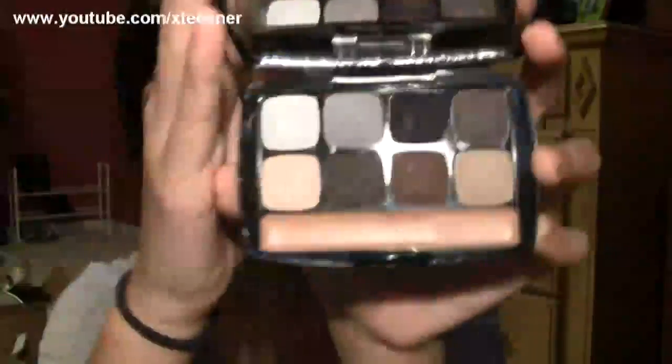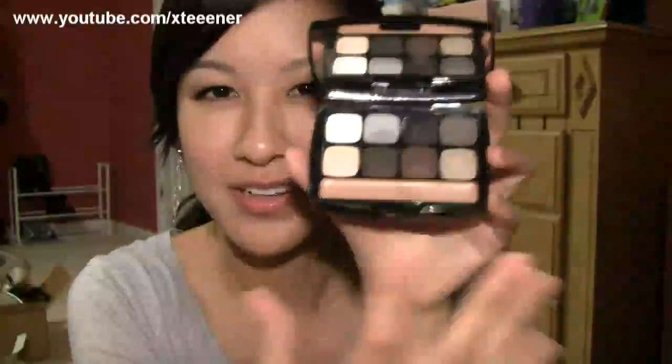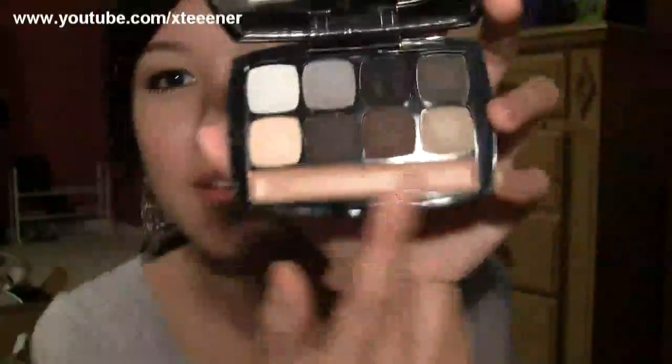Last thing I got from NYX is this matte smoky look in 'One Night in Morocco.' What compelled me to get this is the range of colors — great smoky colors and a good number of matte shades. Actually most of these shadows are matte; the only ones with a bit of sheen are the two lighter colors. I love the colors in here, but it is on the powdery side — you dip your brush in and get a bunch of powder fallout. This bottom part is an eye primer and you can see a lot of powder falls into that.